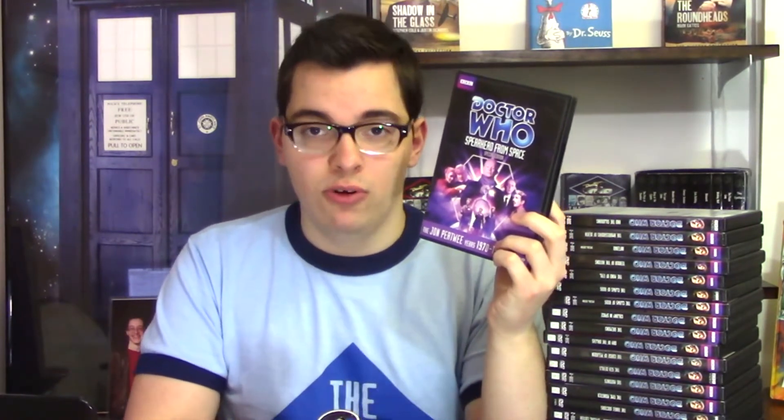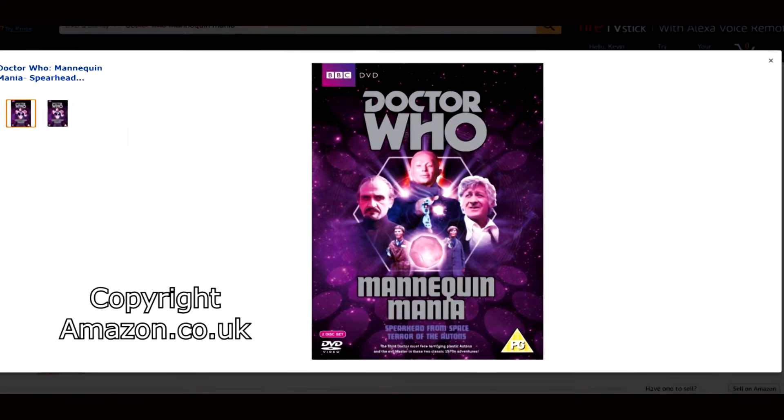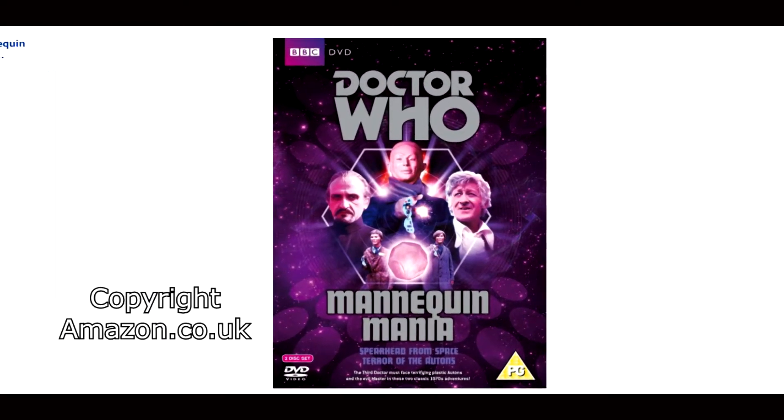Next up is Doctor Who Spearhead from Space Special Edition. This is only available individually in Region 1. However in Regions 2 and 4 it is available only through the Mannequin Mania box set, which includes Terror of the Autons. Makes sense — you get the Auton Third Doctor stories in one box set.